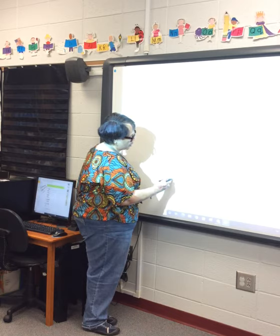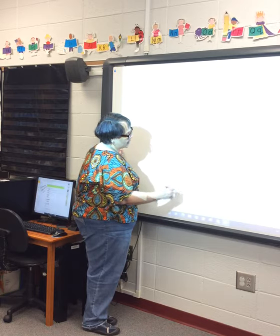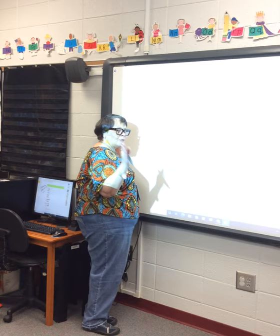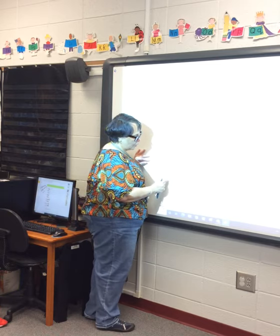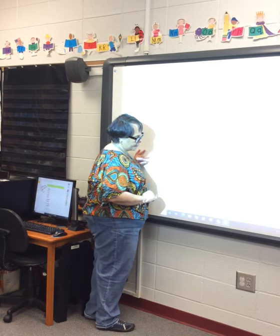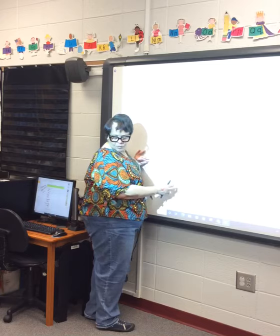One, two, three, four, five, six, seven, eight, nine, ten. Minus four: X out four from the back — one, two, three, four. Count your circles that don't have an X: one, two, three, four, five, six. Write that number in the blue box. Read your equation: ten minus four is equal to six.